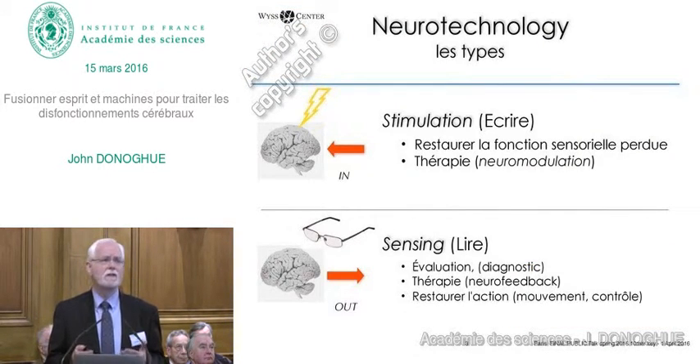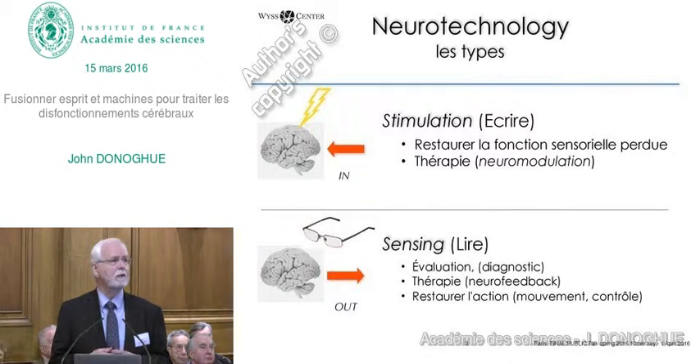The neurotechnology that is developing is coming in basically two types, although they're also becoming integrated: those that stimulate the brain or right into the brain,